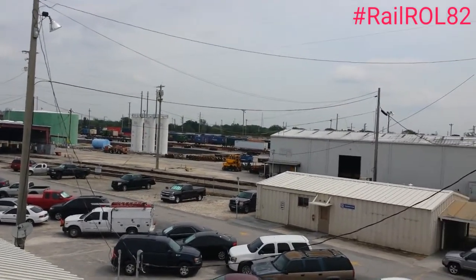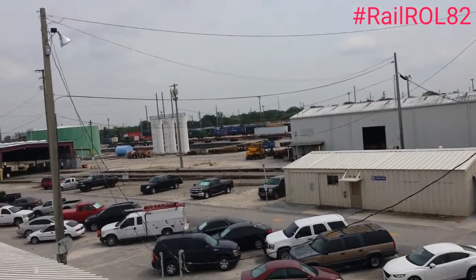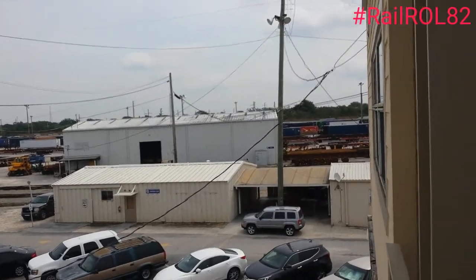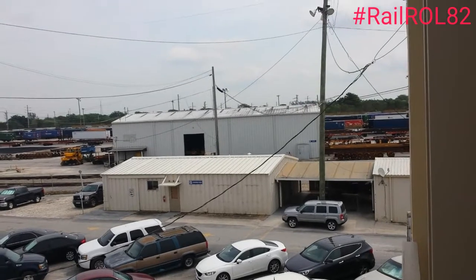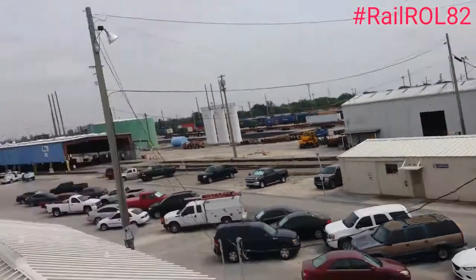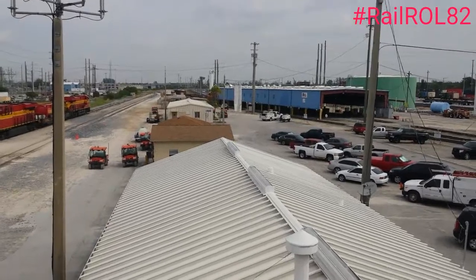You can see we're loading the containers and stuff. This building there is a rip track — the white building is the rip track. And then that white cylinder is where you guys fuel up, right?